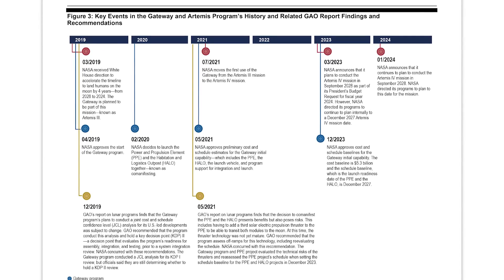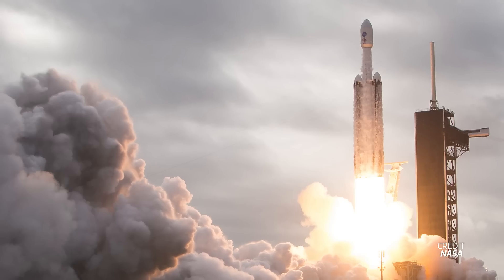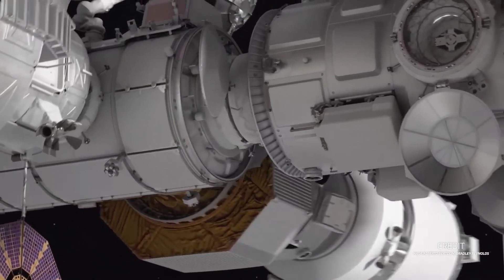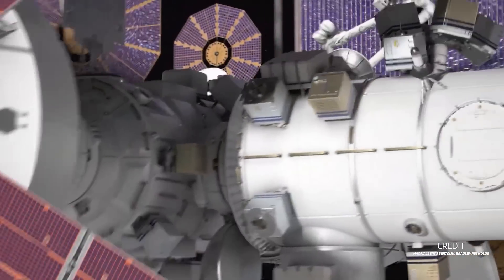Very early on, NASA changed its plans on how to launch these two modules, which were initially supposed to be launched separately. Instead, the agency decided to develop and build both modules separately and then join them together on the ground, then launch on a SpaceX Falcon Heavy rocket. Back then, NASA thought this would reduce the number of launches and dockings needed to build up the initial capability and would allow them to launch crews to Gateway a lot sooner. This has, however, proven to be a lot harder than initially thought.